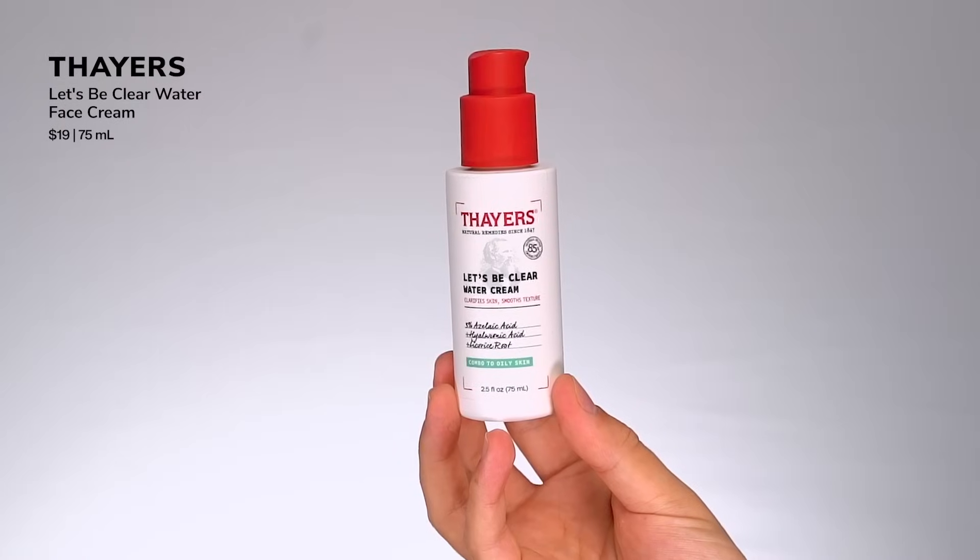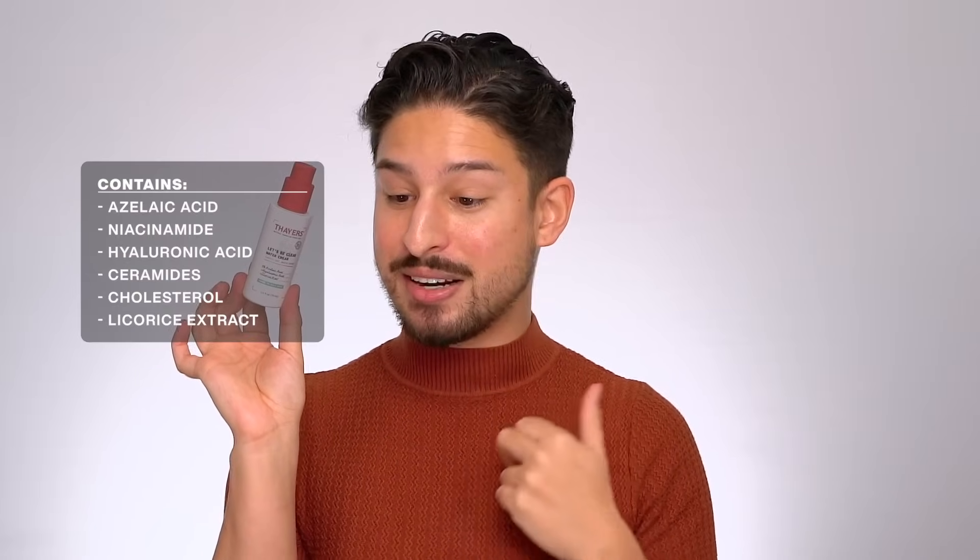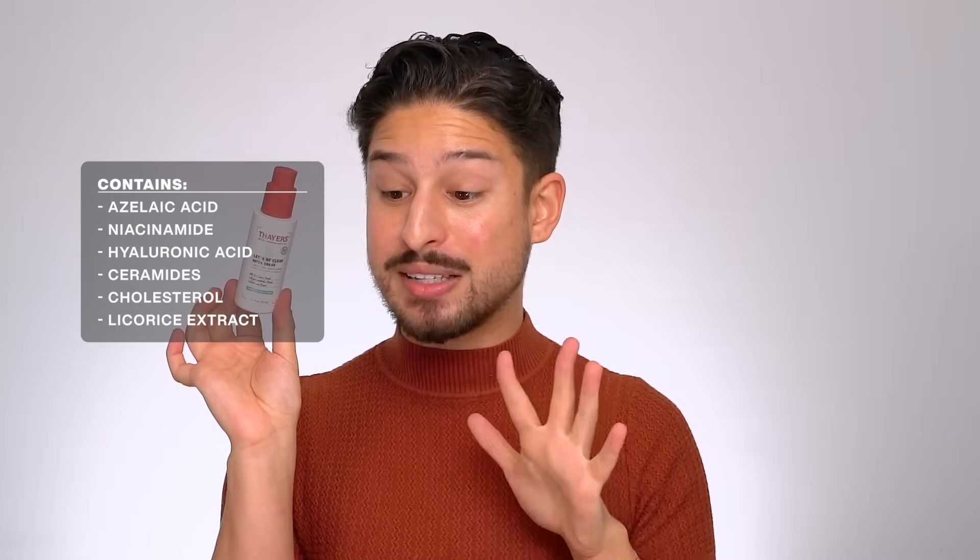From Thayers, this is their Let's Be Clear Water Cream. Thayers is doing a heavy-duty rebrand — they're not just that astringent witch hazel toner anymore. This was my personal favorite from their new moisturizer launches this year. It's their oily-to-combination skin moisturizer — super lightweight water gel, very hydrating. Ingredient call-outs: azelaic acid, niacinamide, hyaluronic acid, ceramides, cholesterol, and licorice extract. Not a matte finish — more of a natural-to-glowy finish.